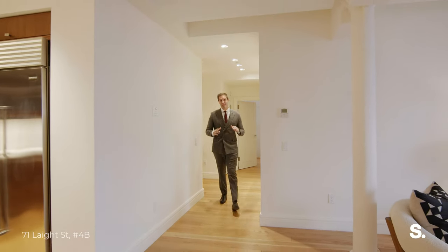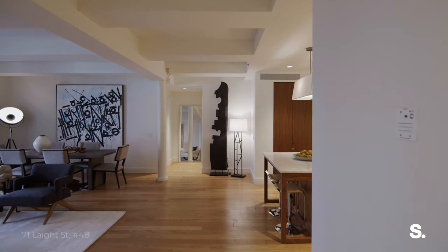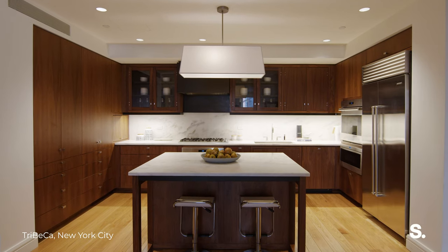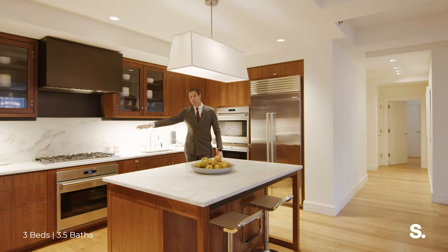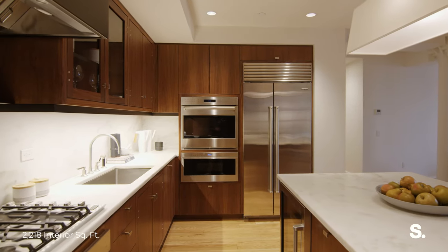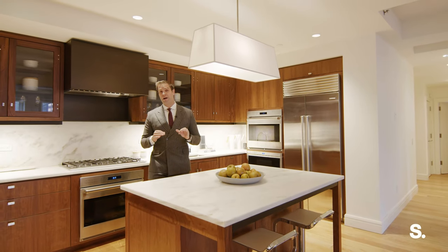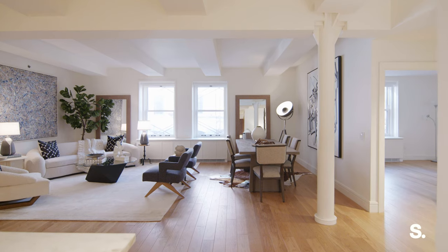Here we are in 4B, and you'll notice as soon as you walk into the expansive living room that you have this amazing Henry-built kitchen with imperial marble countertops, walnut cabinetry, Viking range — vented out of course — sub-zero fridge, and Wolf convection ovens. This is one of the best new development projects built in Tribeca in the last 10 years, and it stood the test of time.